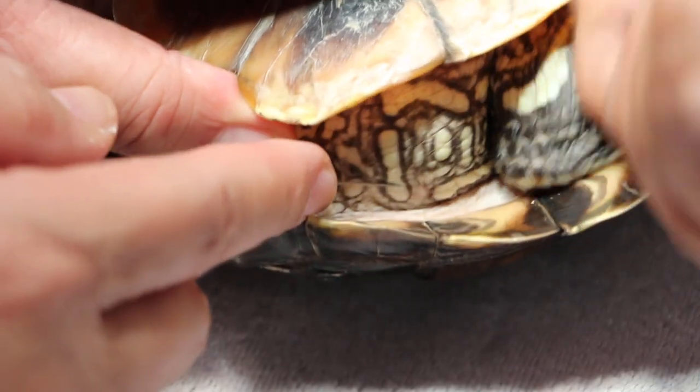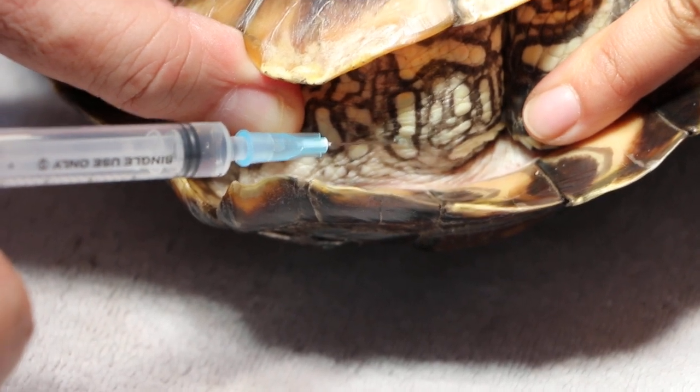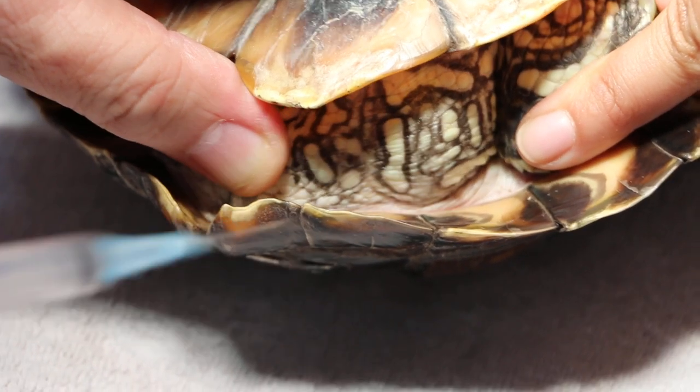I'll try to do it in the tail as well — not too much in one place. This is 1 ml subcutaneous, or 10 international units subcutaneous.